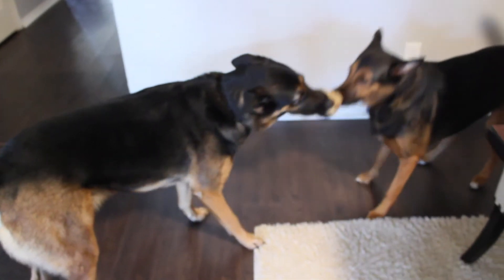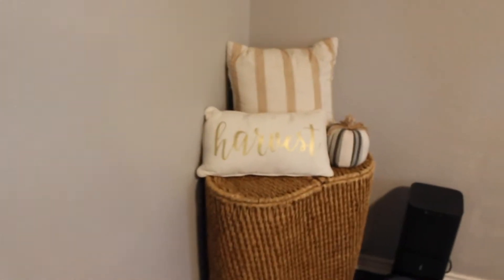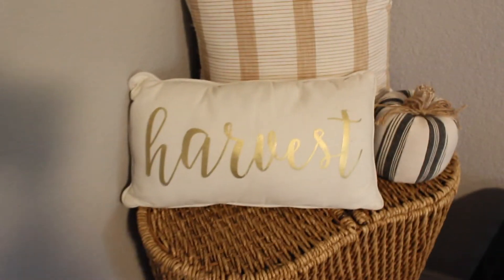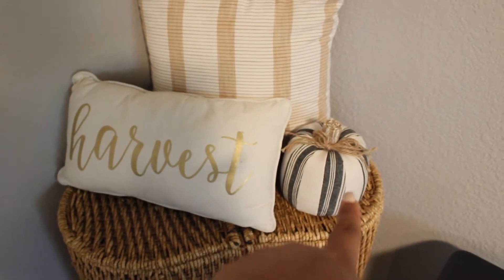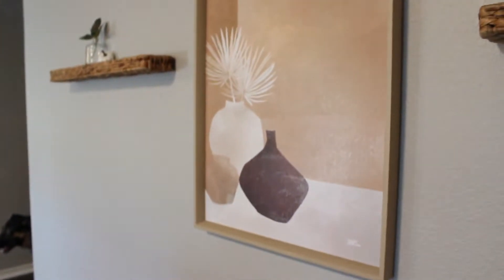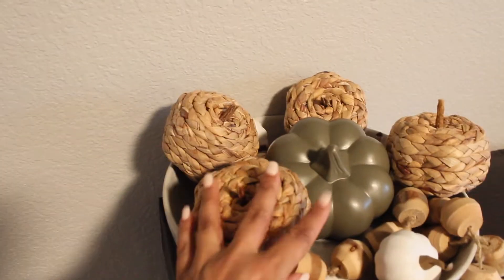I threw some pumpkins up on top and then I put out my harvest pillow that I've had for a good two to three years, as well as this little pumpkin I picked up from Walmart - I think that was five dollars and forty-four cents. I'm not going to change my artwork - I thought that I would, but I'm still so in love with it. Then I filled this vase up with the rest of my wicker pumpkins.